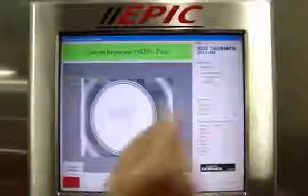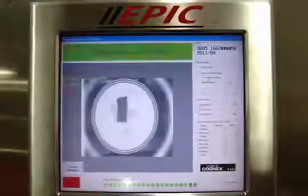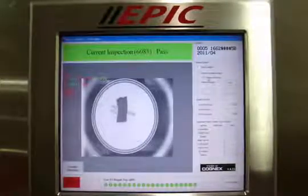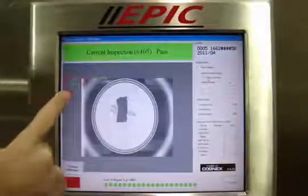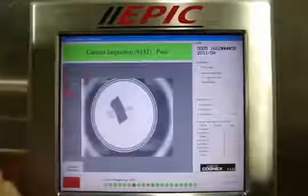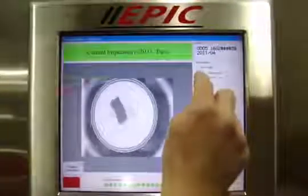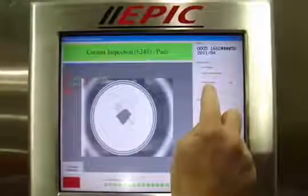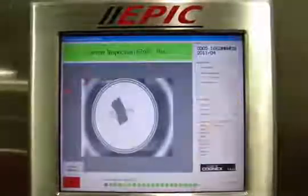The touchscreen interface provides the ability to freeze on failing product codes. When a product fails inspection, the expected code is displayed on the screen with failing characters highlighted in red and passing characters highlighted in green. The operator interface also buffers the last 64 failed inspections to provide the operator with information on poor print patterns.